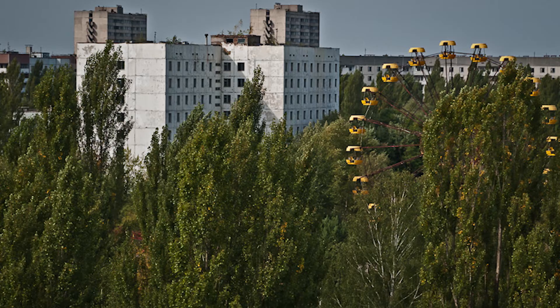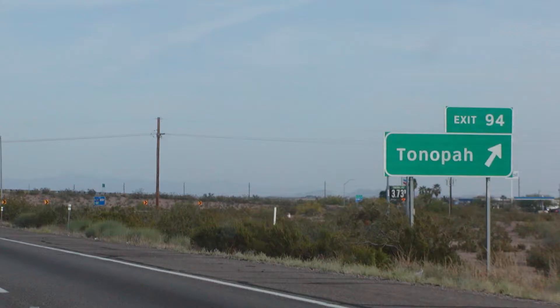Kashiwazaki, Japan. Pripyat, Ukraine. Tonopah, Arizona. What do these places have in common? Nuclear power. That's what's up next on PS100.